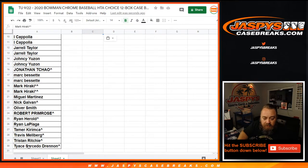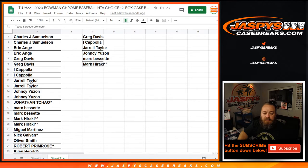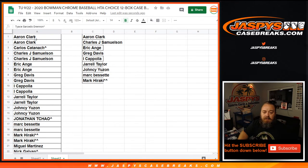And that'll do it. Let me just make sure: Tice, Tristan, Travis, Timor, Ryan, Ryan, Harold, Robert, Oliver, Nick, Miguel, Mark, Mark Bissette — two entries. Yanty — three. Jarrell — four. Coppola — five. Greg — six. Eric — seven. Charles — eight. Aaron — nine. So five out of the nine names here are going to get $50 of break credit each.